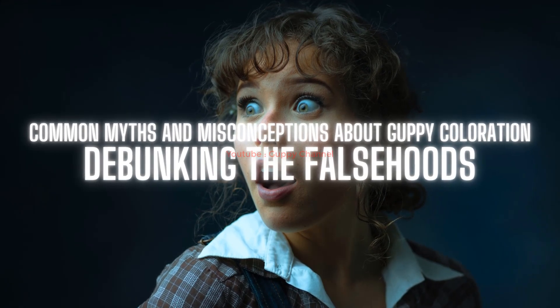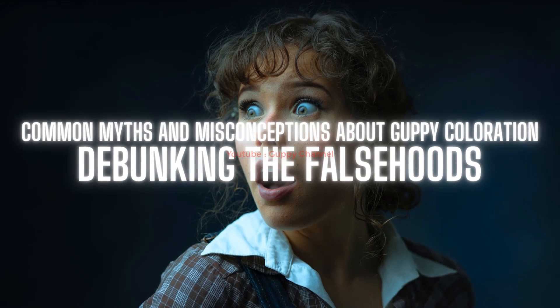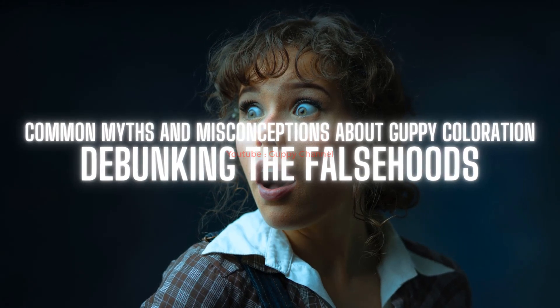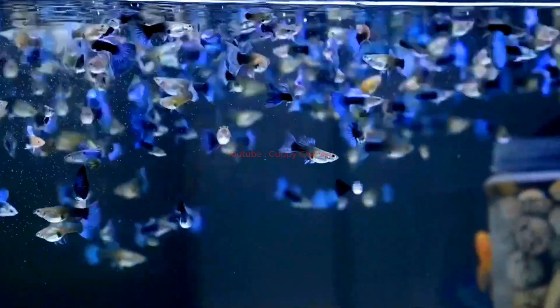Common myths and misconceptions about guppy coloration — debunking the falsehoods. There are many myths surrounding guppy coloration that can lead to confusion for owners. In this section, we will debunk some of the most common falsehoods and provide accurate information to help you better understand this fascinating process.